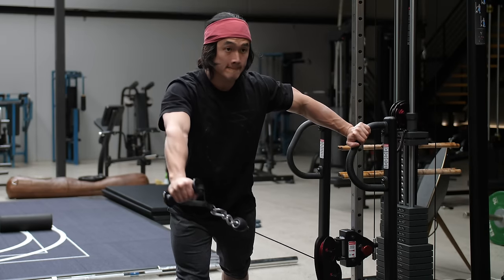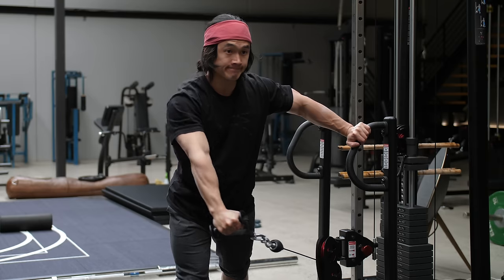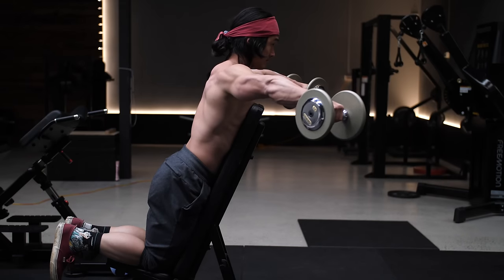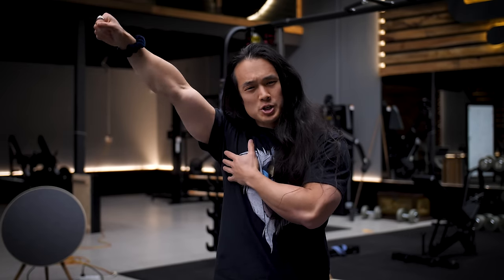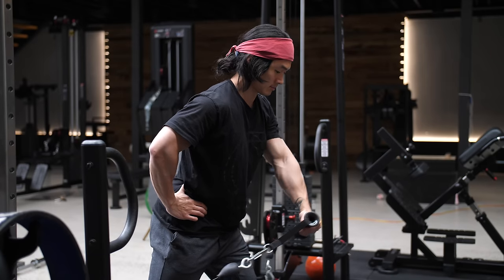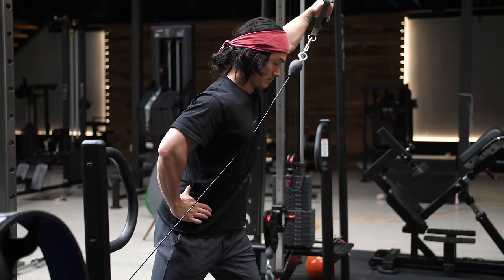Exercise number two is a simple variation on exercise number one — doing it single arm in a cable station. You get all the same positional benefits as with the dumbbell version, but the biggest difference is cable resistance instead of dumbbell resistance. With dumbbells, the hardest position is when the dumbbell is furthest from your shoulder joint — close to the fully shortened position for the mid-delt. With the cable in this setup, the hardest position is when the cable is furthest from your shoulder joint, and as you reach further the cable draws closer, causing resistance to drop off slightly.